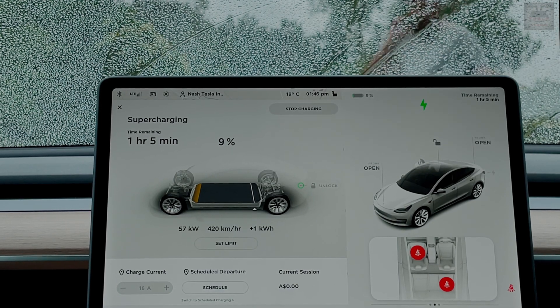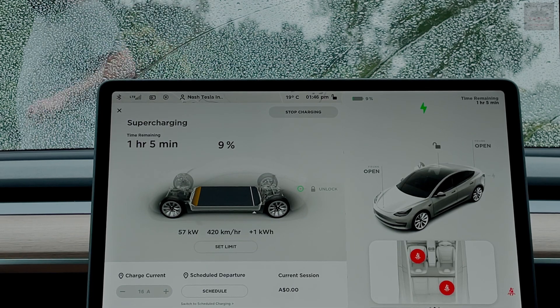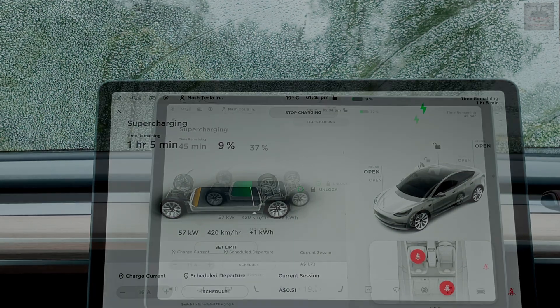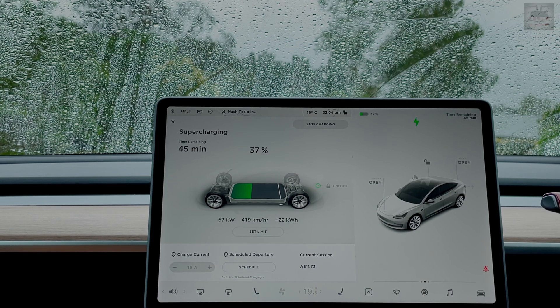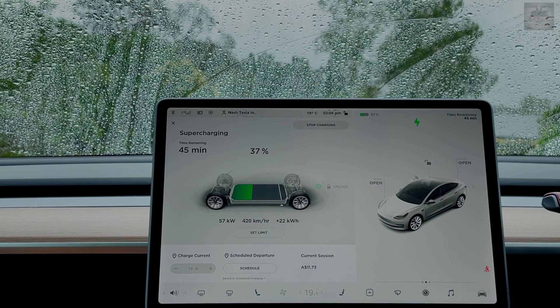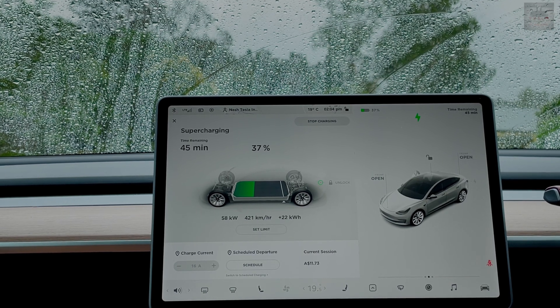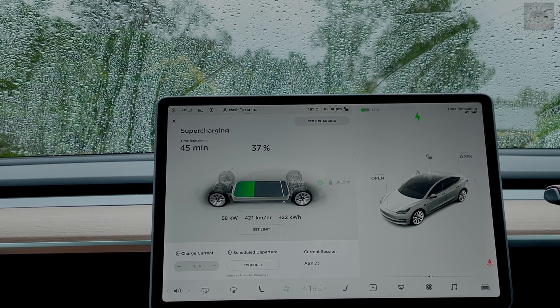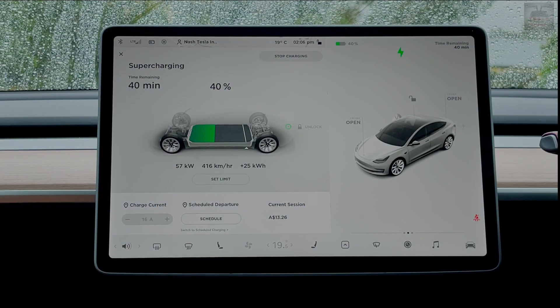It said one hour and five minutes, starting at 58 kilowatts, putting back 420 kilometers per hour. I'm checking in at 37 percent — briefly I was drawing 90 kilowatts, but unfortunately a Model 3 SR Plus is parked alongside me and plugged into 1B of this V2 supercharger, which is 130 kilowatts, and charge does get distributed.